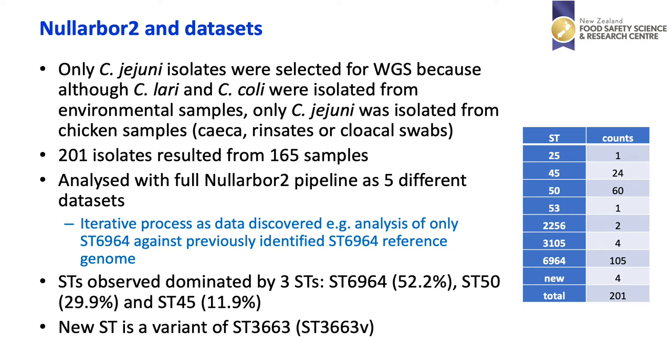On the right-hand side you can see the sequence type and counts from the 201 isolates. There is a domination by ST6964 accounting for over 50% of the samples, but in addition we have large numbers of samples from ST50 and ST45. We also have a new sequence type in the table that actually turned out to be a variant of ST3663.